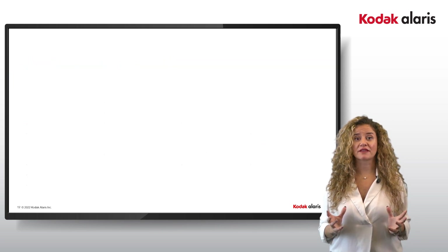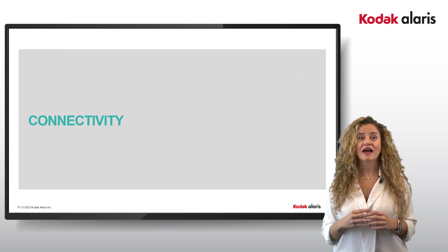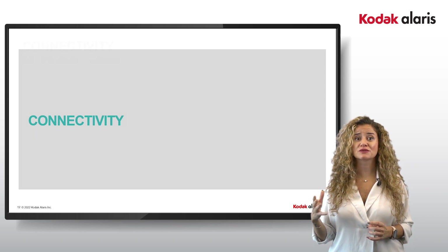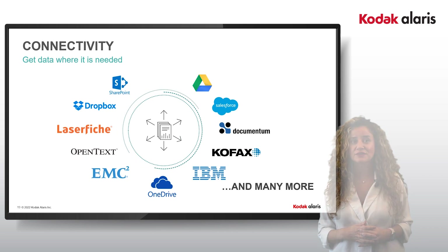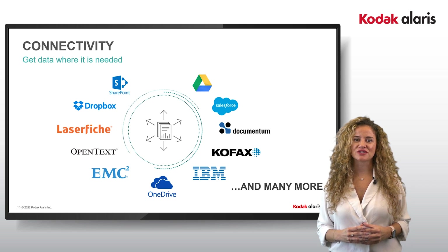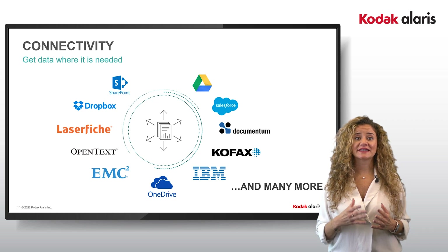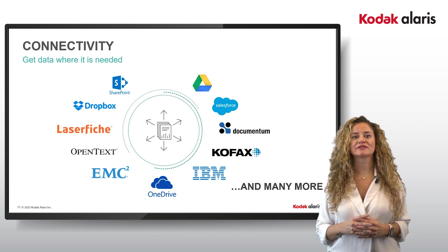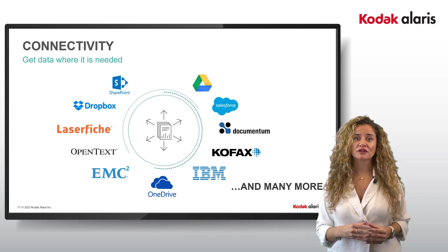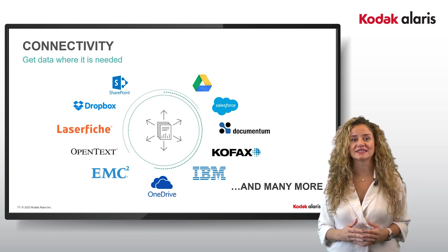Connectivity is everything. An electronic image is as unusable as a paper document without the right routing. Having automated capture systems automatically route to an endpoint with enforced business rules saves time and prevents errors. As well as a long list of standard output destinations such as email, SharePoint, and scan to file, there are many direct links into third-party systems to enable the scanner to write directly to the file destination. For a more bespoke solution, Alaris Professional Services can create custom links to third-party systems and databases.